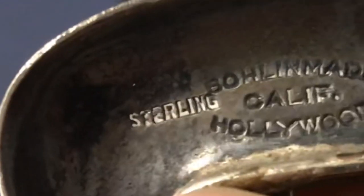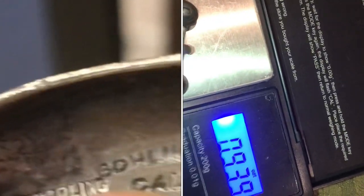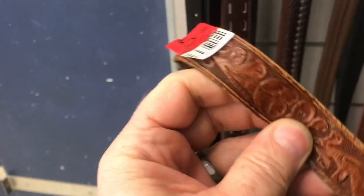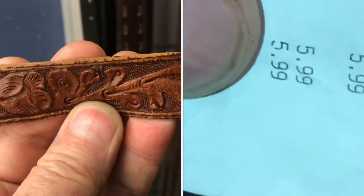Look at the back of the buckle and look for the word sterling. Lookie there — there is a sterling silver belt buckle. Probably pretty close to an ounce of silver here. Silver's going for about $25 an ounce right now, and the thrift store's asking about $6 for the belt.